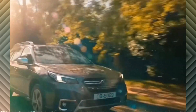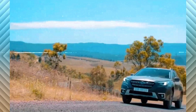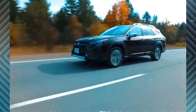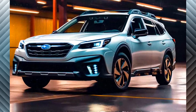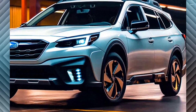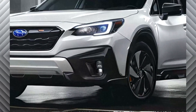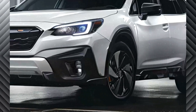Current Outback models are equipped with EyeSight driver assist technology, adaptive cruise control, Apple CarPlay, Android Auto, LED steering-responsive headlights, LED fog lights, and a rear vision camera with adaptive guidelines. Standard features also include power windows, door locks, fuel door, and mirrors, along with a USB-A port and a 3.5-millimeter auxiliary input jack in the front center console.